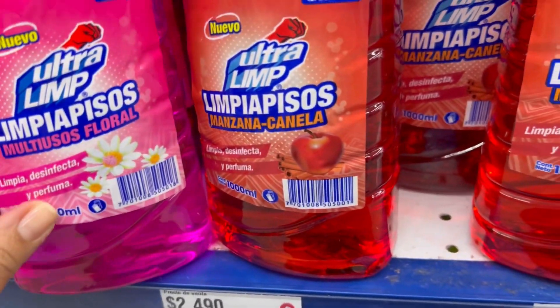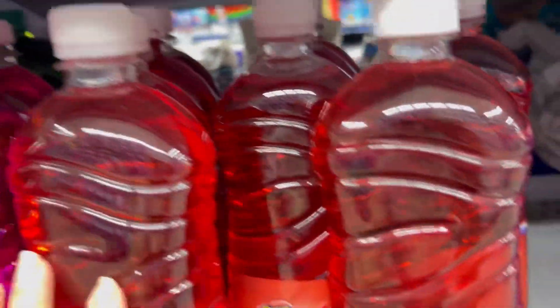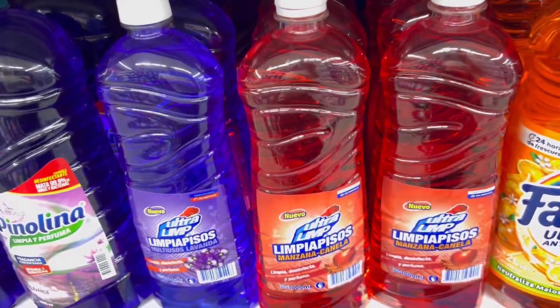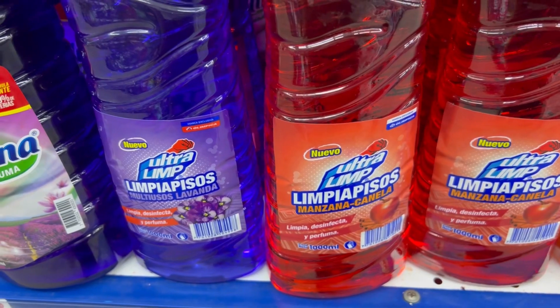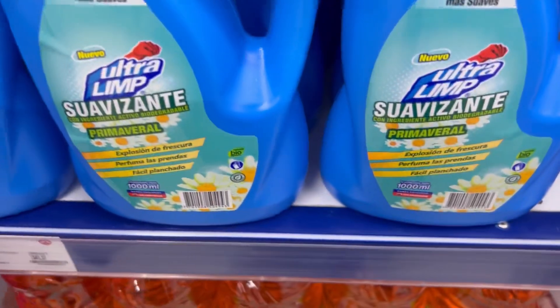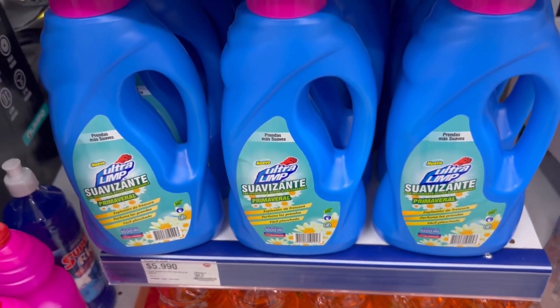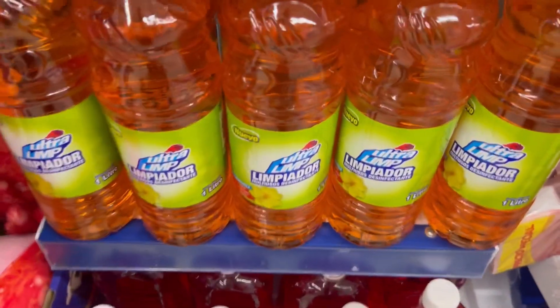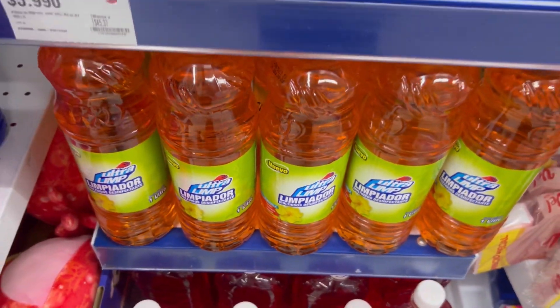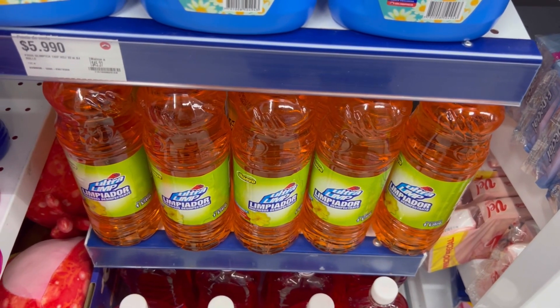Me encantan estos limpia pisos de manzana canela, floral. Este de manzana me lo estuve llevando a la casa. También lo encuentras en aroma lavanda, y tiene muchos aromas espectaculares. Esa marca también trae suavizante con un olor bastante rico primaveral. Creo que también tienen suavizante manzana verde, pero no lo vi aquí. Tiene limpiador multiusos, también de la marca Ultralim, que últimamente me ha encantado muchísimo.